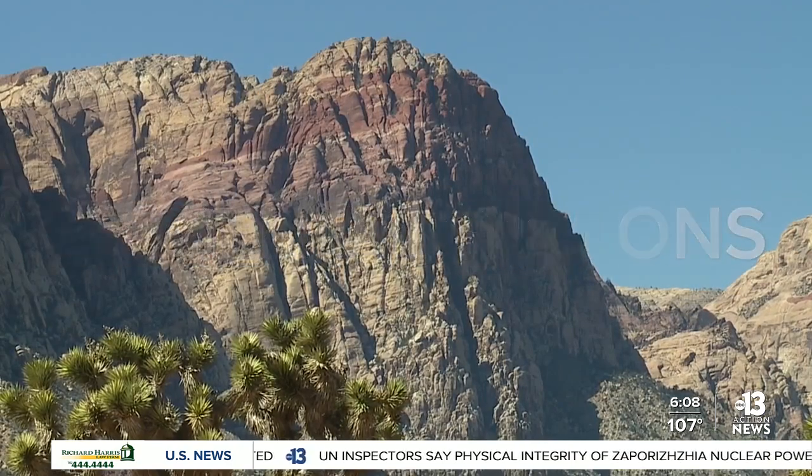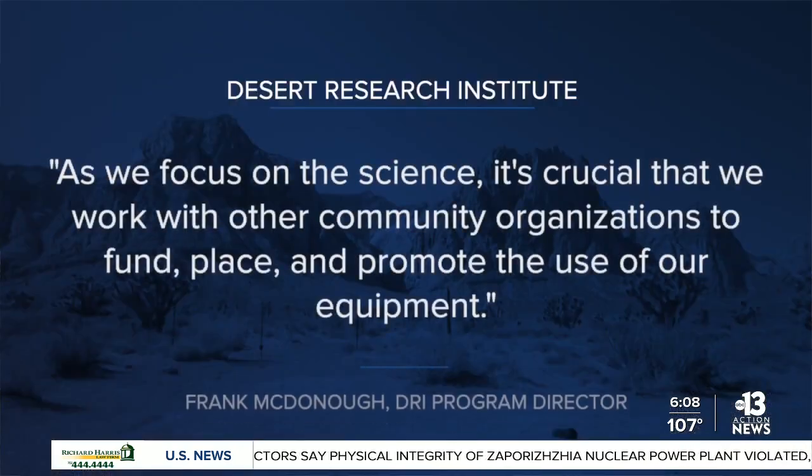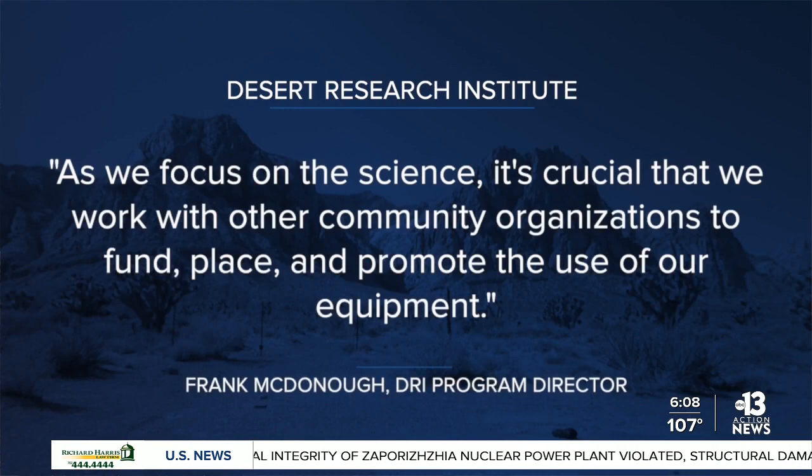DRI's program director Frank McDonough says: "As we focus on the science, it's crucial that we work with other community organizations to fund, place, and promote the use of our equipment."